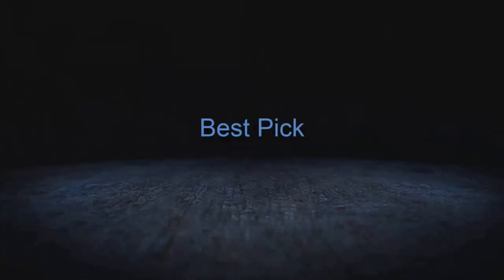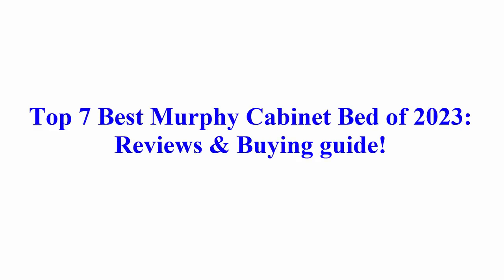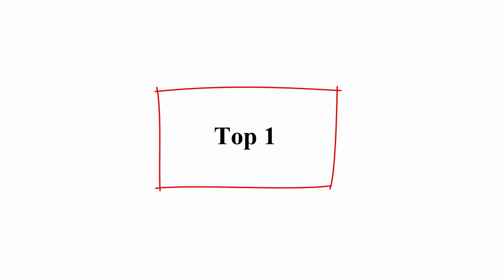Welcome to Best Pick. Top 7 Best Murphy Cabinet Bed of 2023 Reviews and Buy Guide.